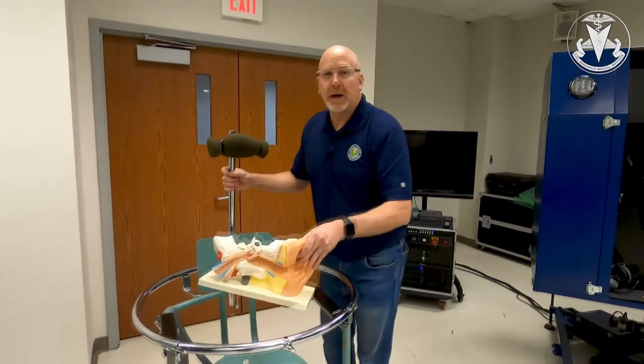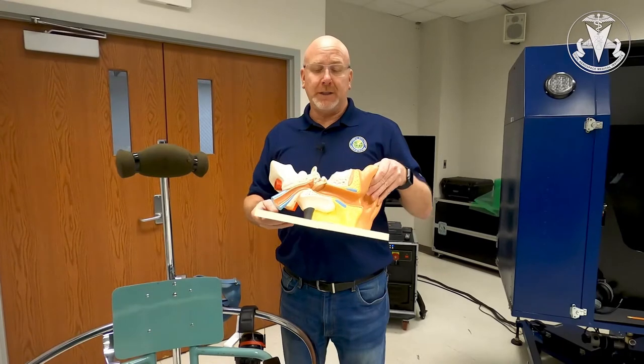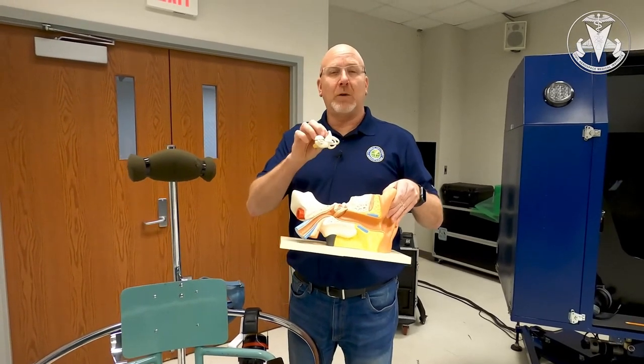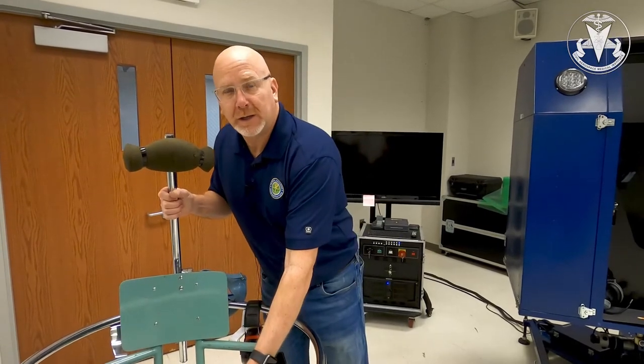Our job is to instruct the pilot on the physiology behind the disorientation, allow them to understand what is happening to them, and then deal with the illusions that occur in the aircraft.